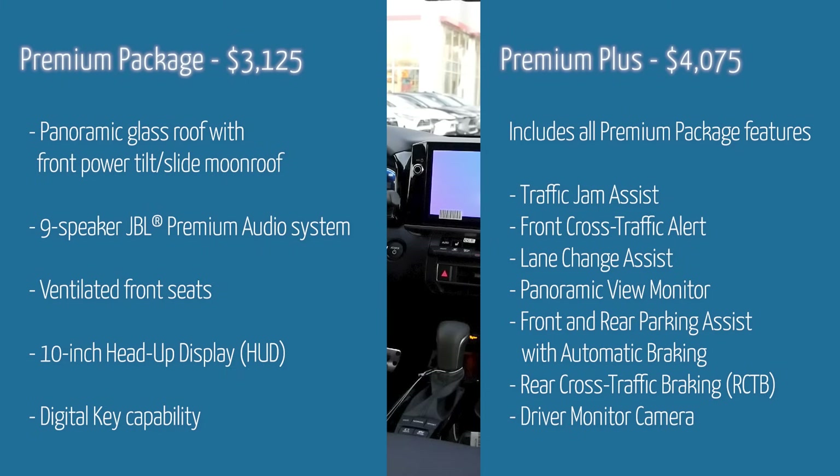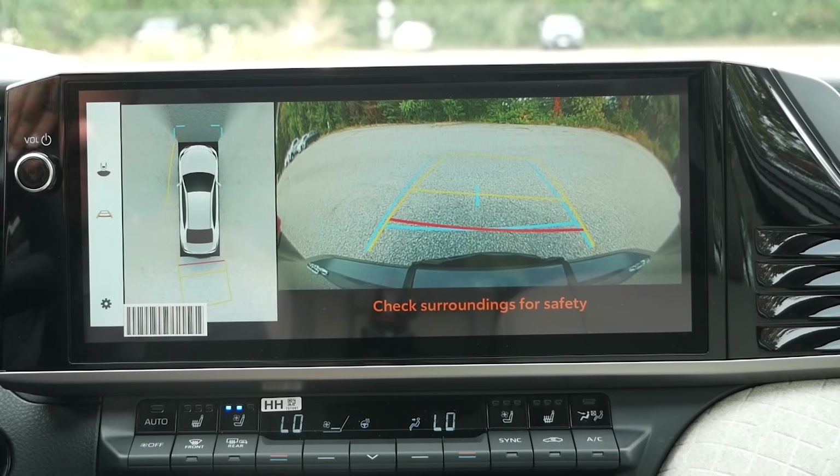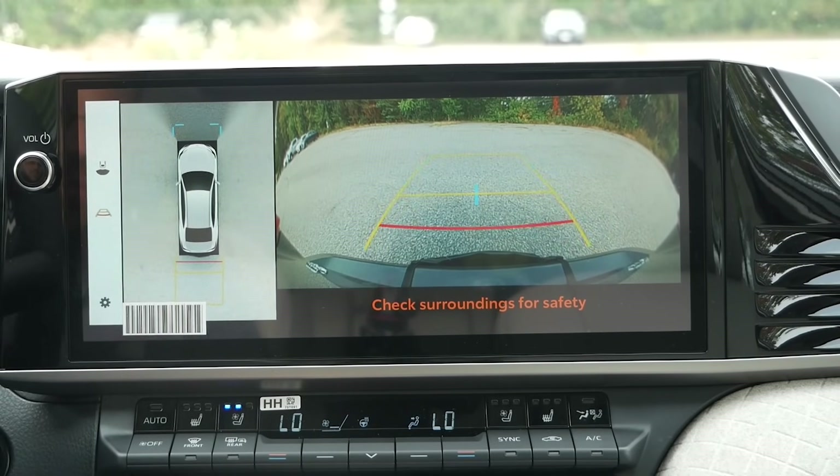The Premium Package also includes the nine-speaker JBL Premium Audio System, ventilated front seats, a 10-inch head-up display — which I'd recommend since it keeps your eyes on the road — and digital key capability. At $3,000, that's not a bad deal; it puts you just over $40,000 with all-wheel drive, or around $38,000–$39,000 with front-wheel drive. The Premium Plus Package at around $4,000 adds a long list of safety equipment, and the features I like most are rear cross-traffic alert and the panoramic view monitor, which is great when parking on city streets or in a tight garage.